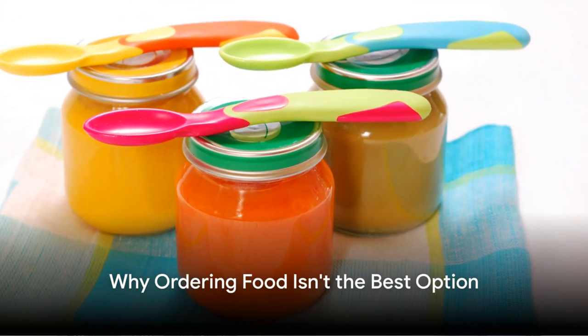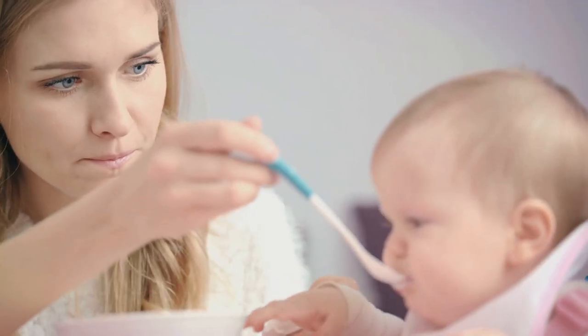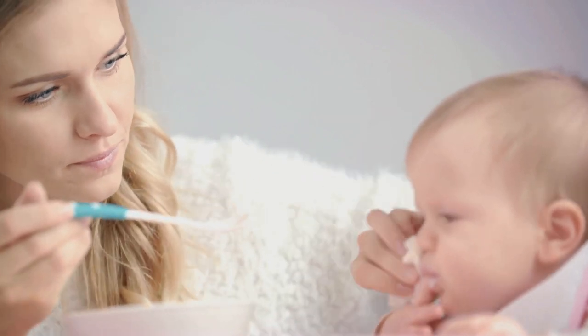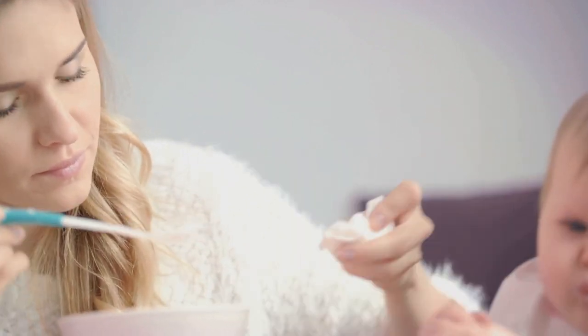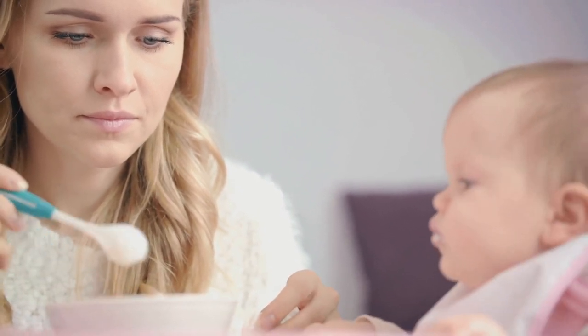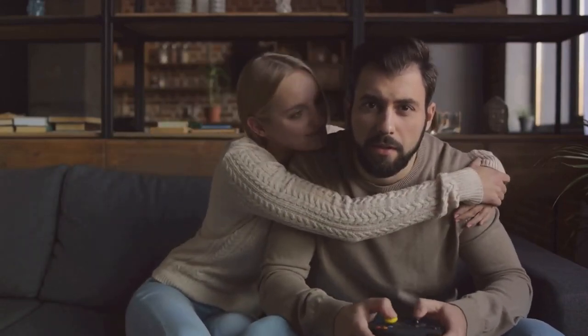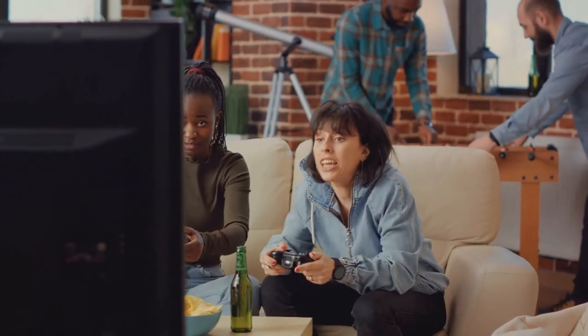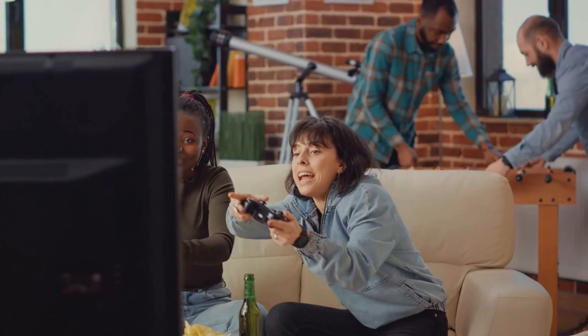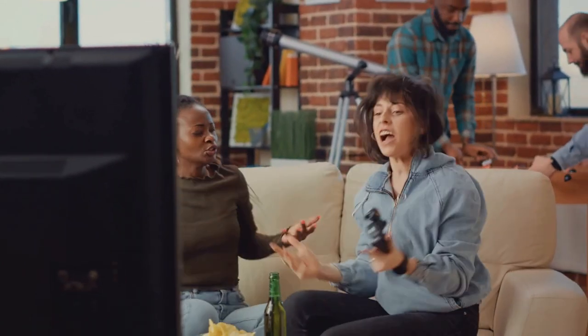But what about ordering food — isn't that a better option? Well, not exactly. Let's break it down. First, there's the cost: ordering food, especially on a daily basis, can quickly drain your wallet. And let's be honest, that money could be better spent on game upgrades or new releases. Then there's the wait time. You're in the middle of an epic boss battle and all of a sudden you're expected to pause your game and wait for your food to arrive. Talk about a mood killer. And finally, the dreaded DoorDash — just when you're about to level up, there's a knock at the door. You're forced to abandon your game, possibly let your team down, just to collect your food.